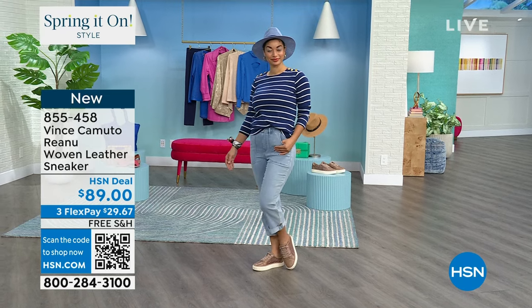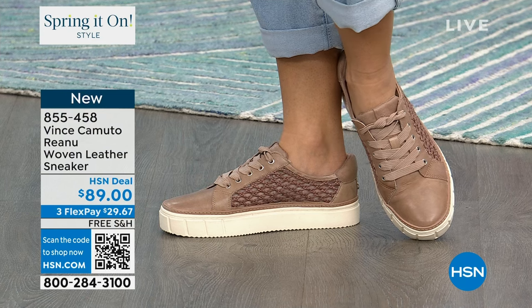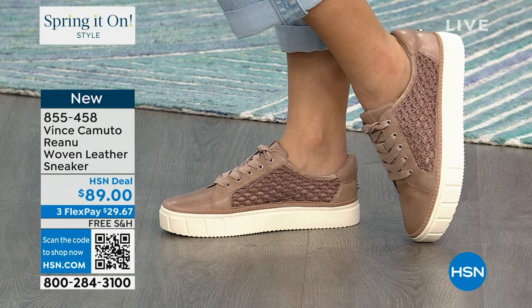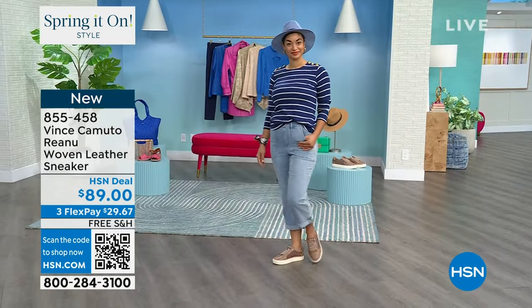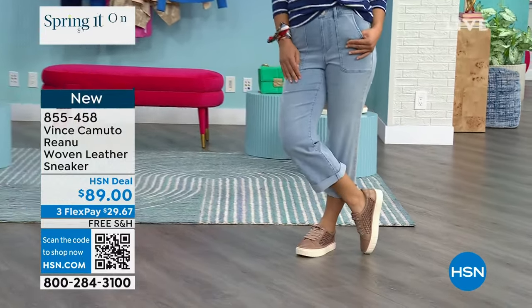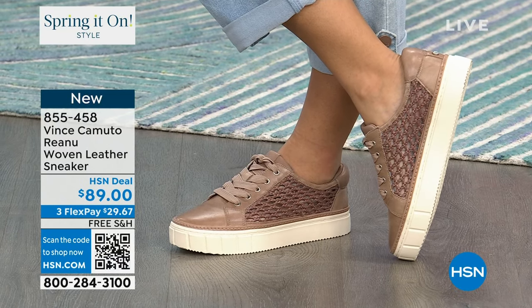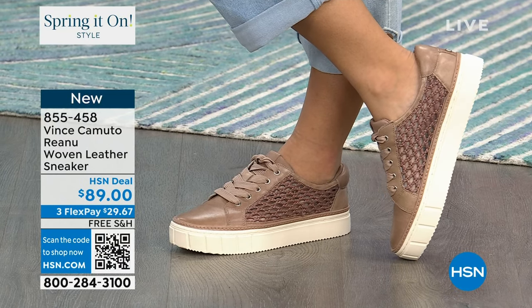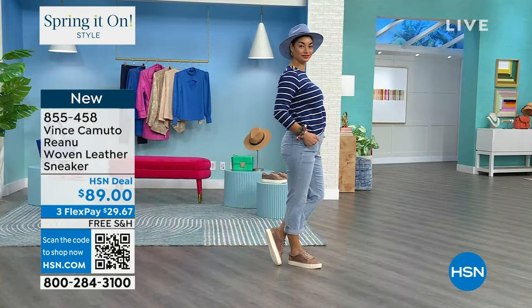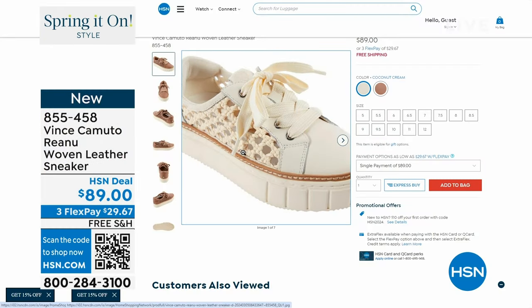We're rolling into our second hour of incredible accessories from Vince Camuto. This shoe is brand new — I just thought it was absolutely darling. It comes in two different colorways. On the side, it's like an open-air mesh in this brand new sneaker. You have a ton of flexibility, cushioning, and comfort. It's called the Rihannu — a woven, genuine leather sneaker.